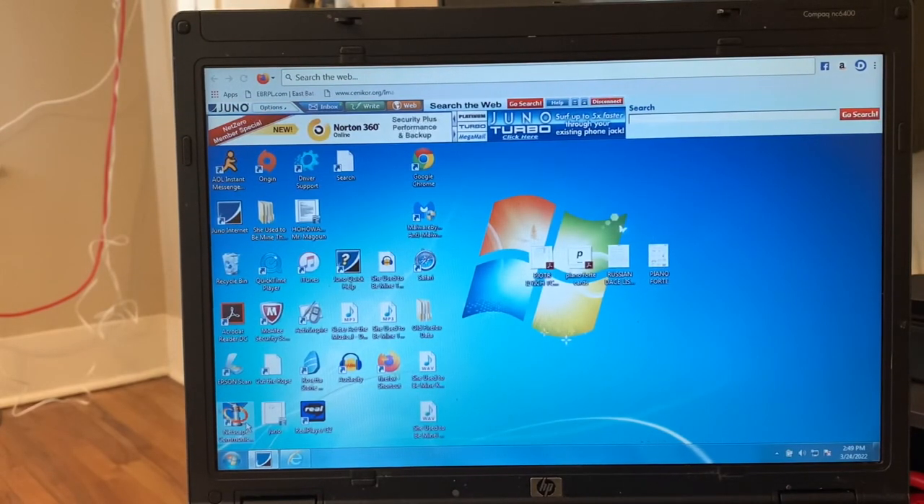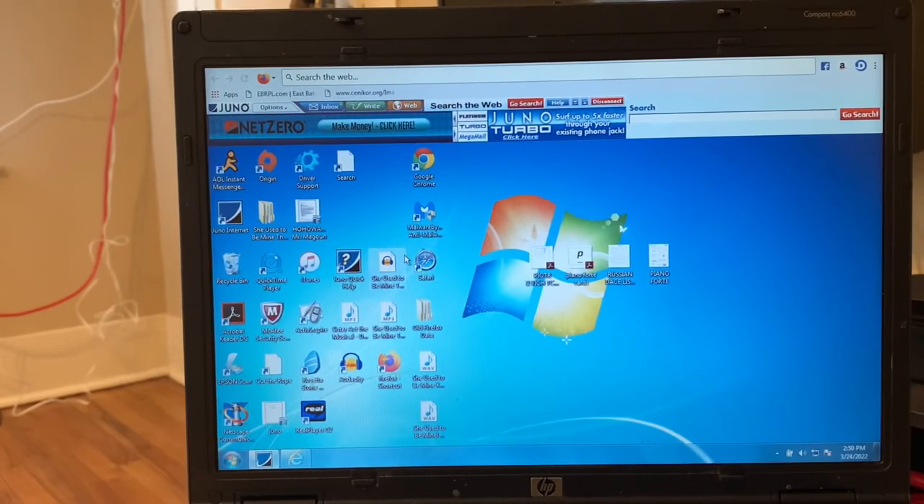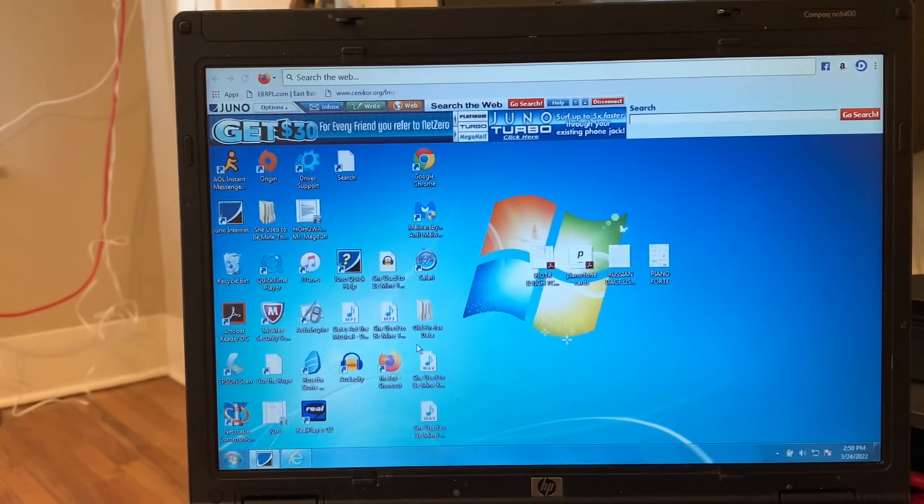We shall do some more surfing next week. Maybe I'll get the Turbo — maybe I'll subscribe at some point. We'll try some different search engines too: Safari and Google Chrome, just to see how they work with dial-up. Alright guys, I hope you enjoyed this episode of the Dial-Up Chronicles!